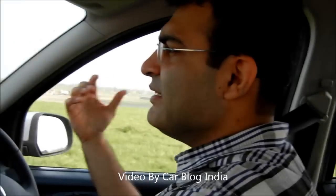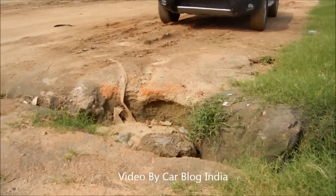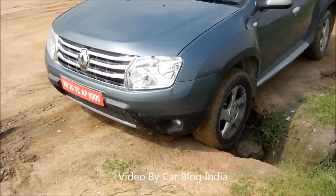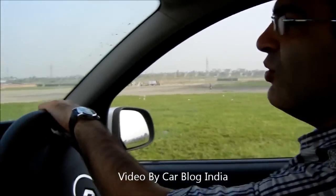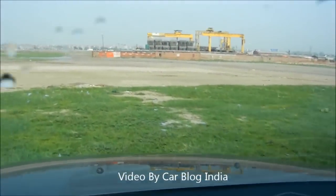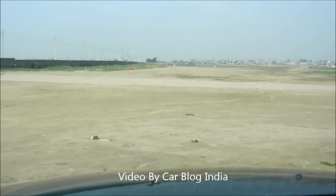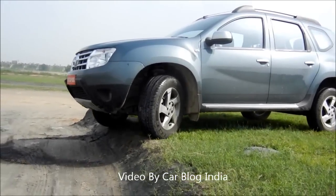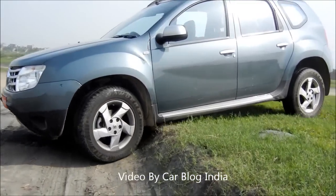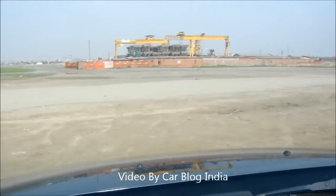We are on the mild off-roads and let us show you how the Duster performs on not-so-even road. Right now we are on a grassy and bumpy terrain where you can see there is a lot of distance between the surfaces. We are going to go down and take you up again on the same track.